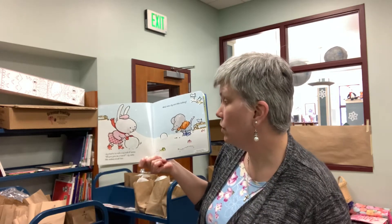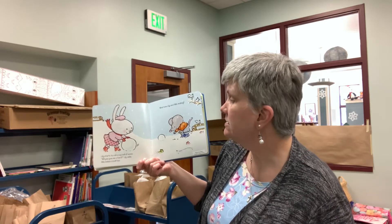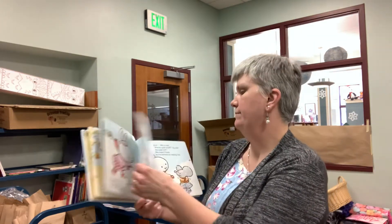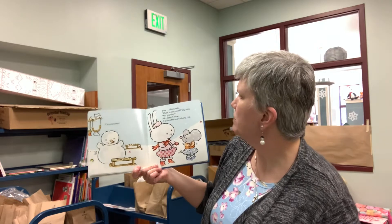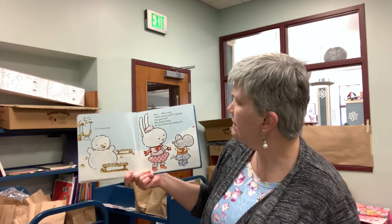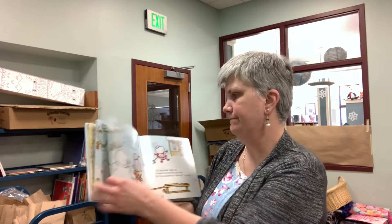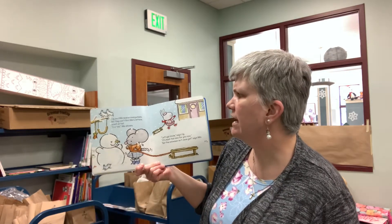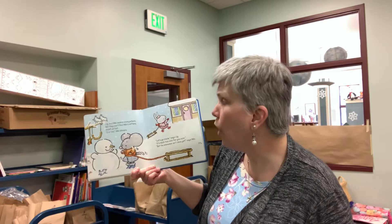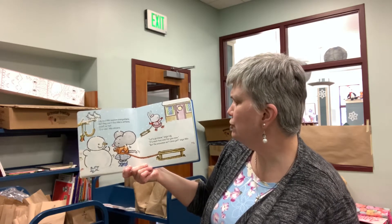Lily starts to roll a big ball of snow. Will you give me a hand? Lily asks. Milo makes a ball too. What are Lily and Milo making? It's a snowman. Brrr! Milo says. Where is your scarf? Lily asks. And your hat? Milo doesn't know, and his mittens are missing too. Lily and Milo search everywhere, but they can't find Milo's mitten, scarf, or hat. C-c-c-cold, Milo shivers. Let's go inside, says Lily. It's much too cold for you now.